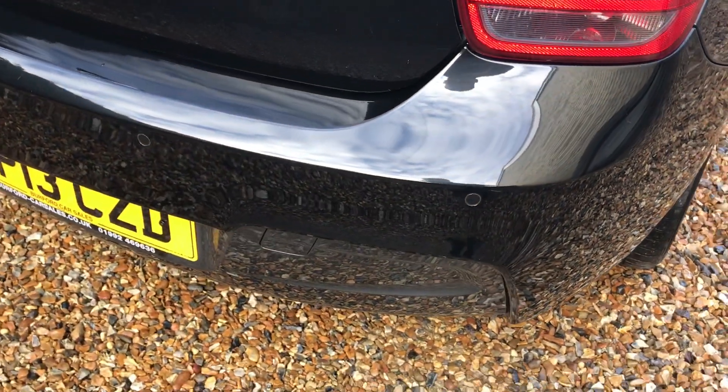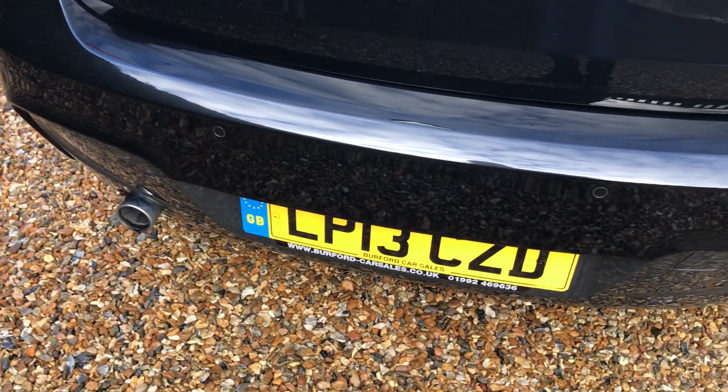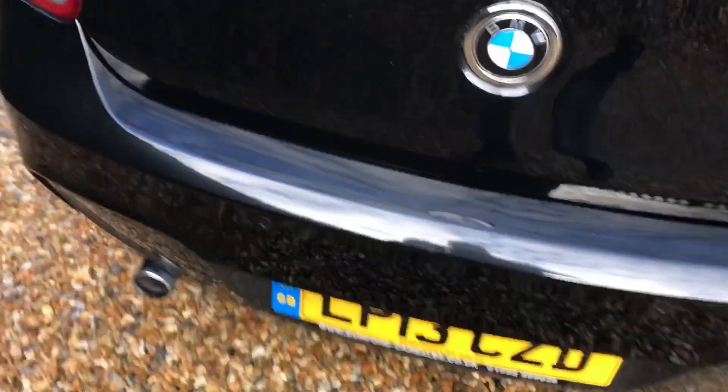We move around the back here onto the bumper — very tidy again, you can see it gleaming in the sunshine. We've got park distance control on the back. Let's have a look in the boot.